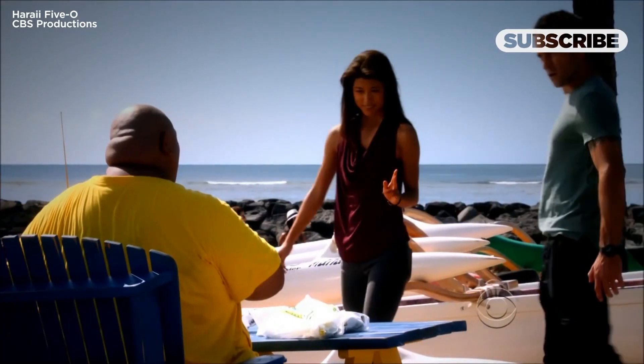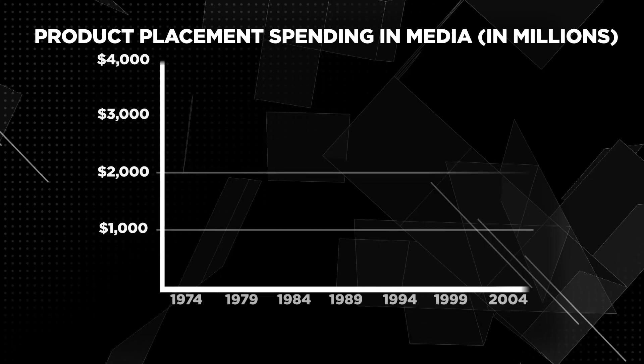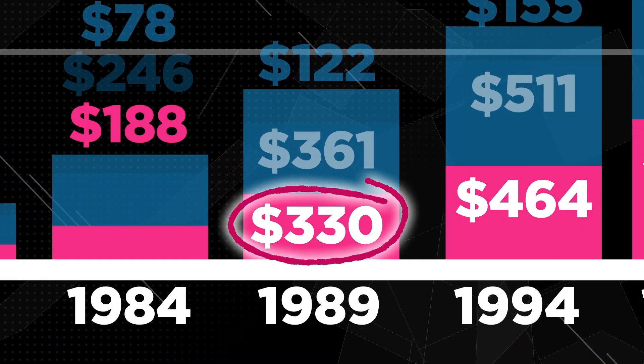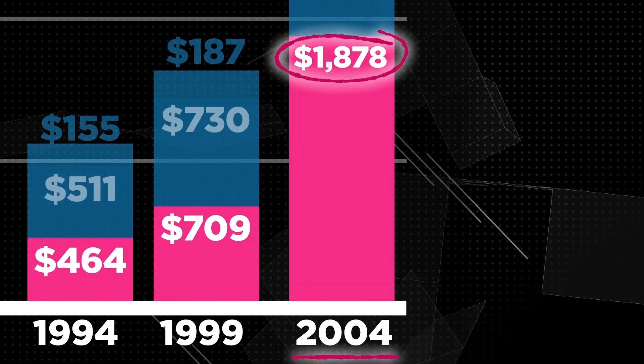If brands know that people are now skipping the commercials they're paying for, they need to find some other way of reaching those consumers. That's when brands really started looking at the value of product placement — focusing on it as a need versus just a nice-to-have element. Total spending on product placement in television jumped from $330 million in 1989 to nearly $1.9 billion in 2004, overtaking the total value of the same advertising in movies.